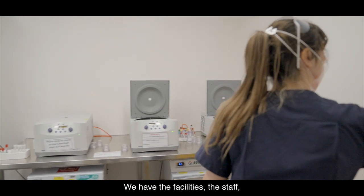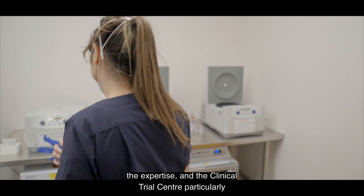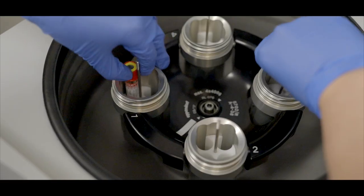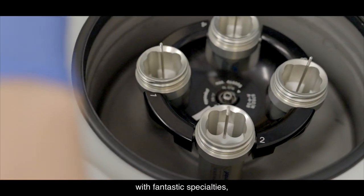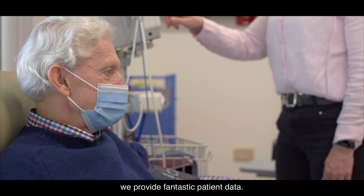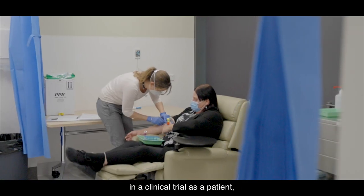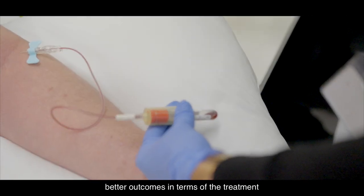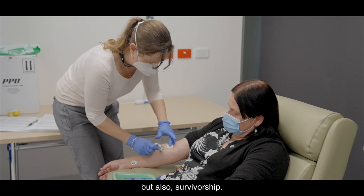We have the facilities, the staff, the expertise, and the Clinical Trials Centre particularly offers an ideal setting to conduct clinical research. We have it all — internationally renowned doctors with fantastic specialties. We provide fantastic patient data. We know that if you are involved in a clinical trial as a patient you will have better outcomes in terms of the treatment that you are given, the way that you respond to that treatment, but also survivorship.